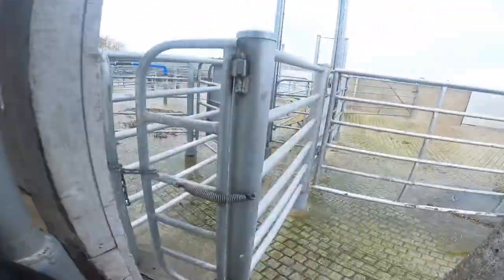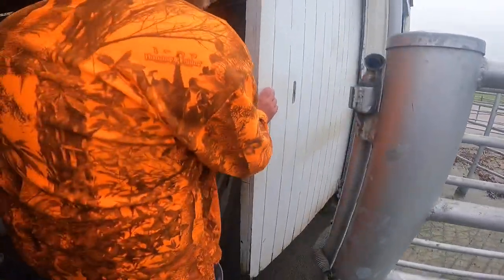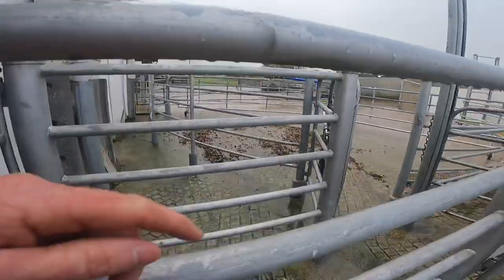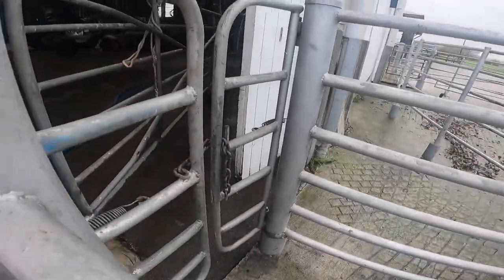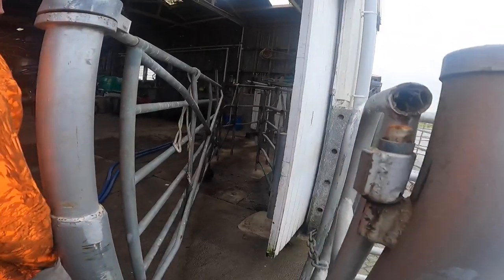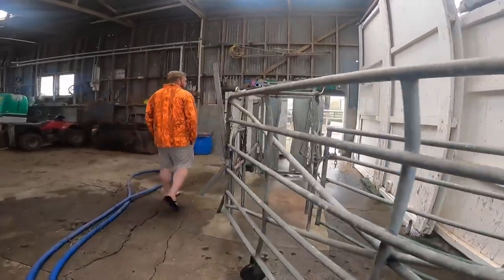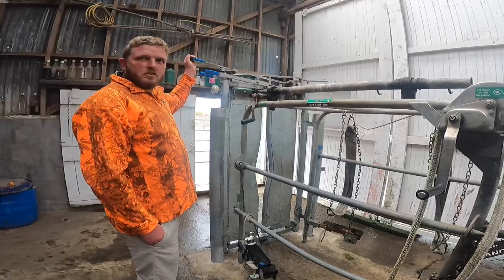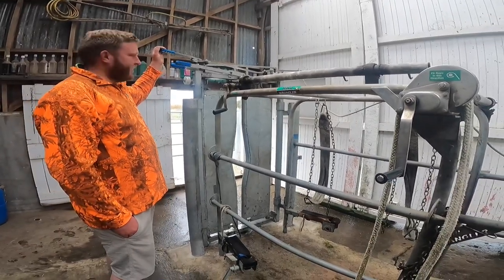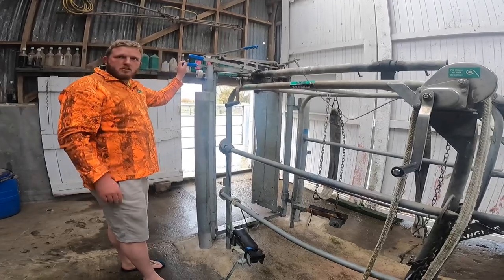The crush here is spring-loaded around the side so cows can go through this bit and come through into the straight. It's very easy to operate — it's simple. It's got a lever, the cows push against it and they're gone.